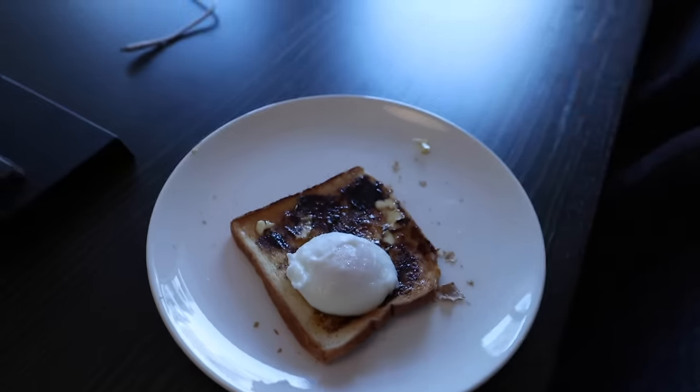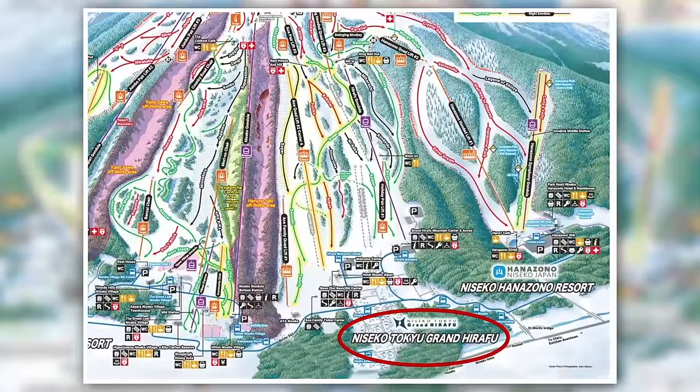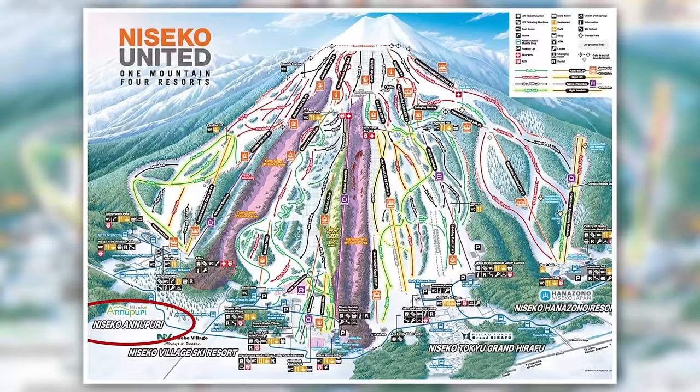There are four different mountains to ski here — well, one big mountain, four different sides. We're in Harafu. There's also to our right Hanazono, and to our left Niseko Village, and then Annapuri.